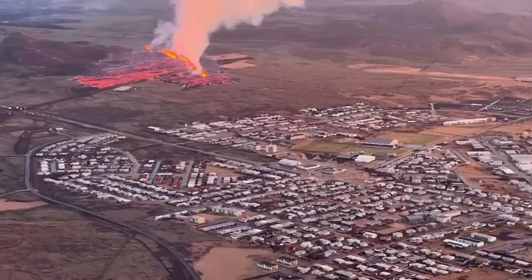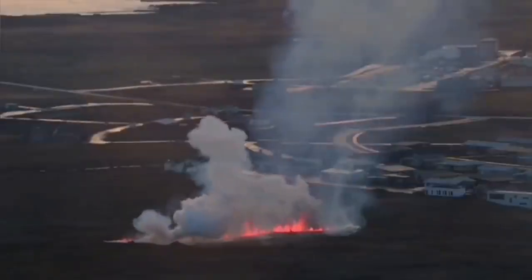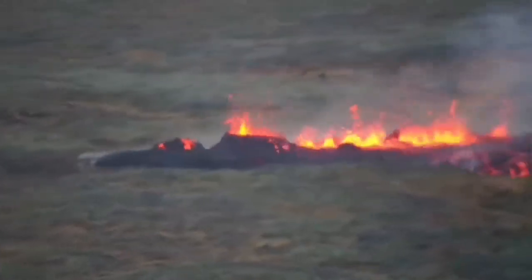Before anything, the lava just passed and sliced through the defensive wall that we built to protect the town. Not long after that, we had another fissure opening just at the boundary of the town, at the suburb.